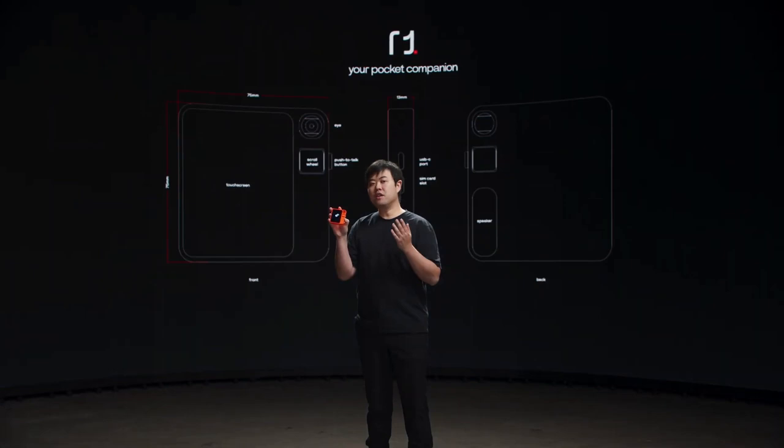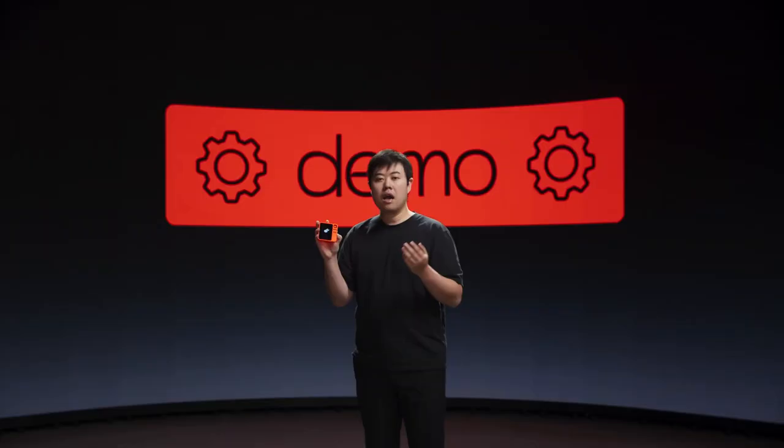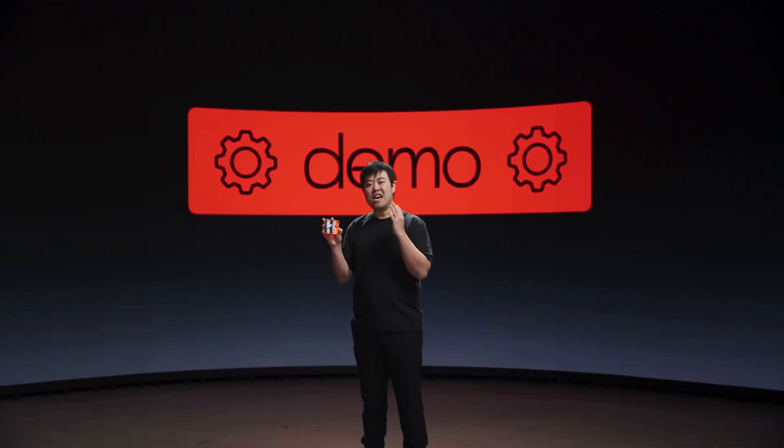R1 is equipped with everything you need to interact with it and perceive your surroundings. It comes with a touchscreen, a push-to-talk button, an analog scroll wheel, a microphone and speakers, and a computer vision-enabled 360-degree rotational camera we call the Rabbit Eye. It is Bluetooth and Wi-Fi capable, and has a SIM card slot that supports global 4G LTE network. I can ask Rabbit for anything, just like using ChatGPT, but the difference is speed. With Rabbit OS, I get responses 10 times faster than most voice AI projects — answering within 500 milliseconds. With the push-to-talk button, you don't need to say anything to wake it up; just press and hold, like a walkie-talkie.